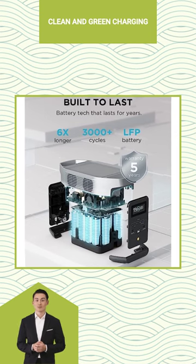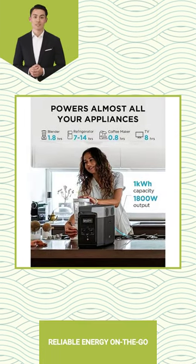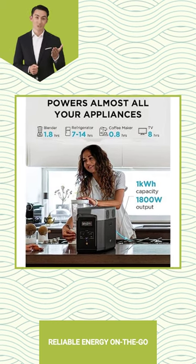Perfect for camping trips or off-grid living. Get reliable and powerful energy on the go with EF-Ecoflow Portable Power Station Delta today.